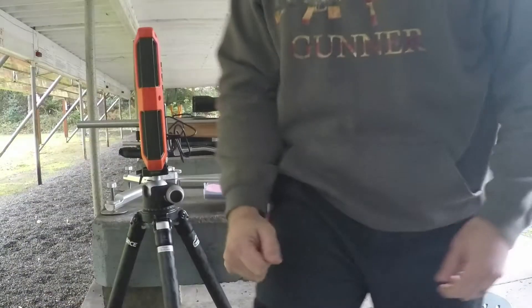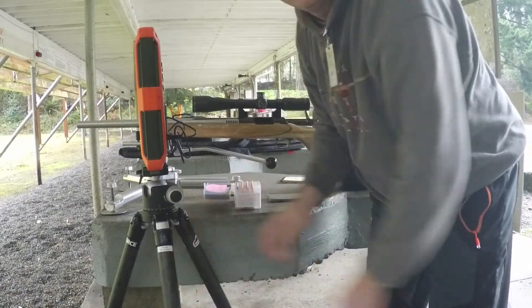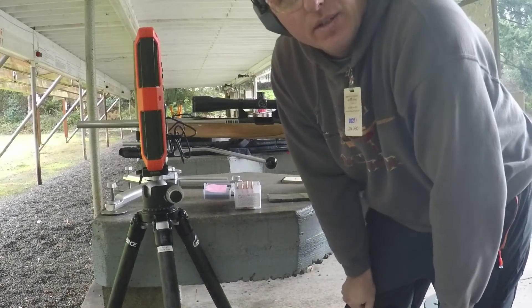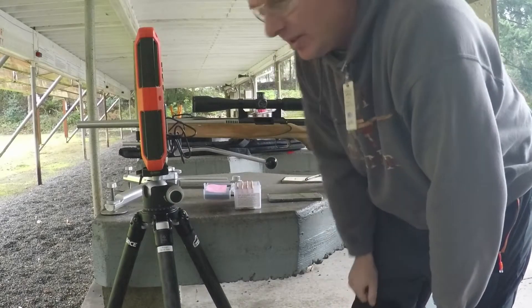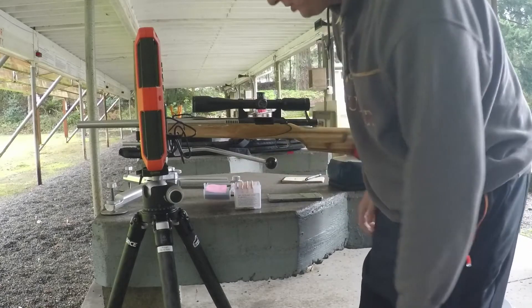Hey everyone, Brian here from the Witch Doctor Series. Today we are going to do the test with the 6 PPC to see if having cooked rounds impacts velocity and group size.